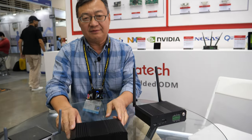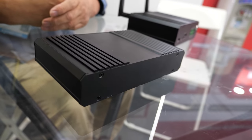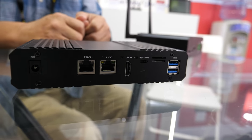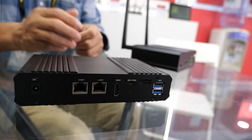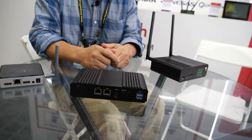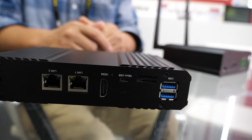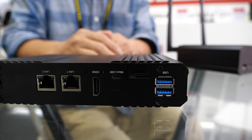This one is another Linux-based edge computing box based on the RK1126. It has two Ethernet ports and also AI capability inside. It's easy to implement in all kinds of projects, and it also has USB 3.